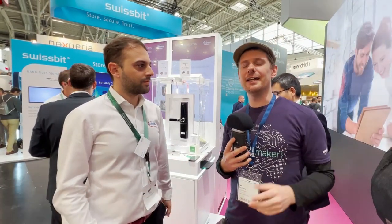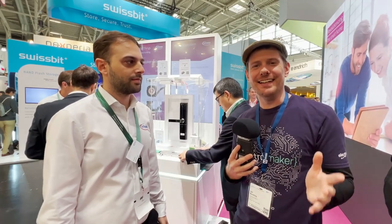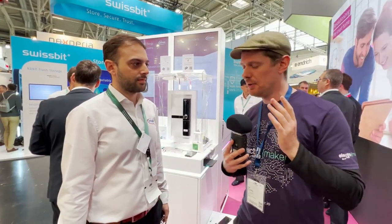We are here at the Infineon stand at Electronica 2022 with something that has slightly blown my mind. You may be aware of the idea of NFC charging — I've seen it in things like badges which light up with just the power of NFC coming out the back of your phone — but this example here is something that blew my mind. I'm here with Stathis who's going to give us a quick demo.